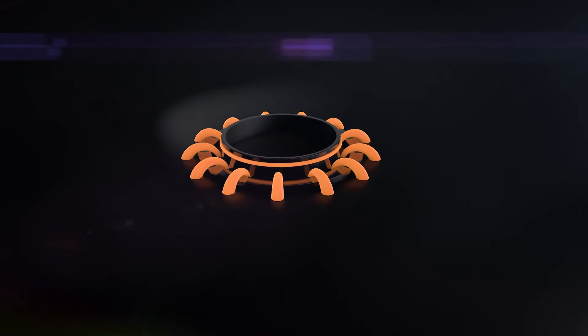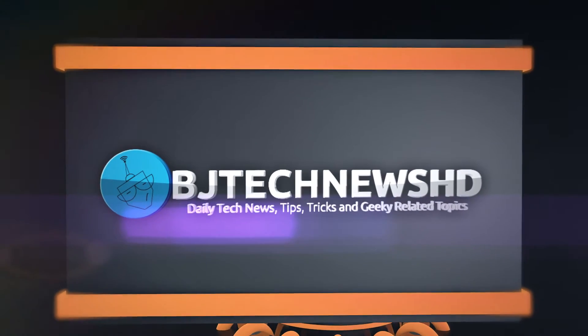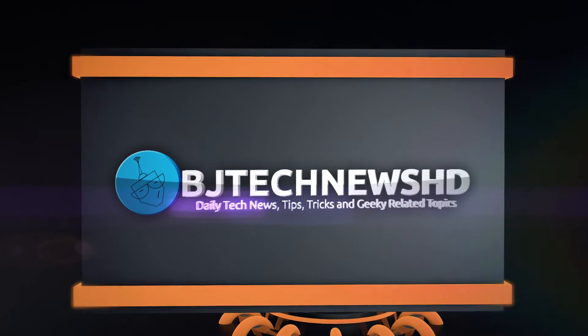Hey guys, welcome back. This is Bernardo from BTNHD. What do you really need to know about Windows 10? Windows 10 is going to be releasing on July 29th, and Microsoft is already advertising it to Windows 7 and Windows 8.1 users.